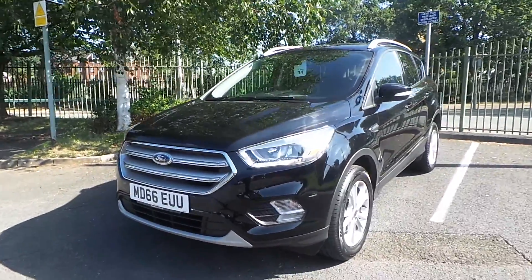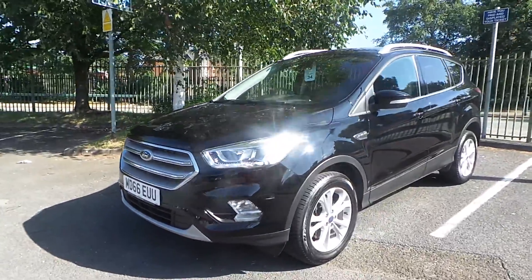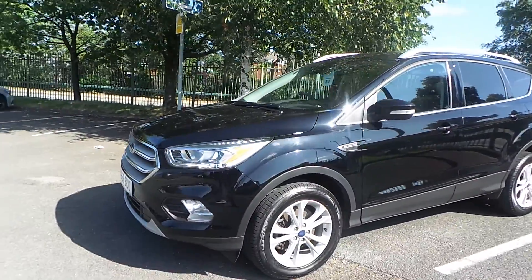Welcome to this video vehicle presentation at Pentagon in Manchester. The car we are looking at is our 66 plate Ford Kuga Titanium, finished in metallic black.